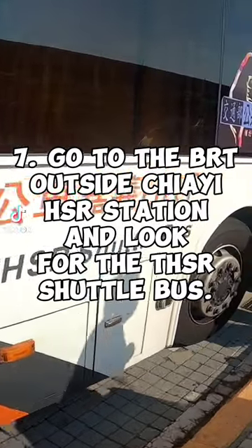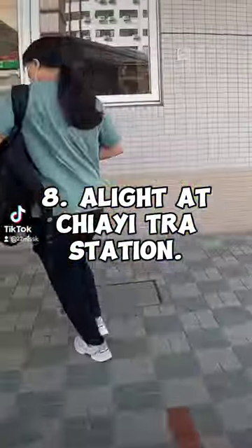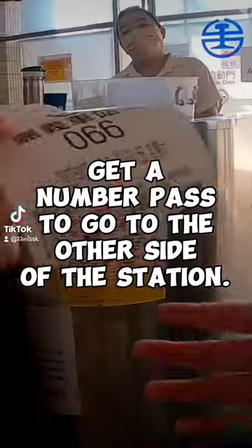Step seven: go to the port outside Chiayi HSR station and look for the HSR shuttle bus. The bus ride is free — just present your HSR ticket. Step eight: alight at Chiayi Train Station. Step nine: go inside the train station and get a number pass to go to the other city office station.